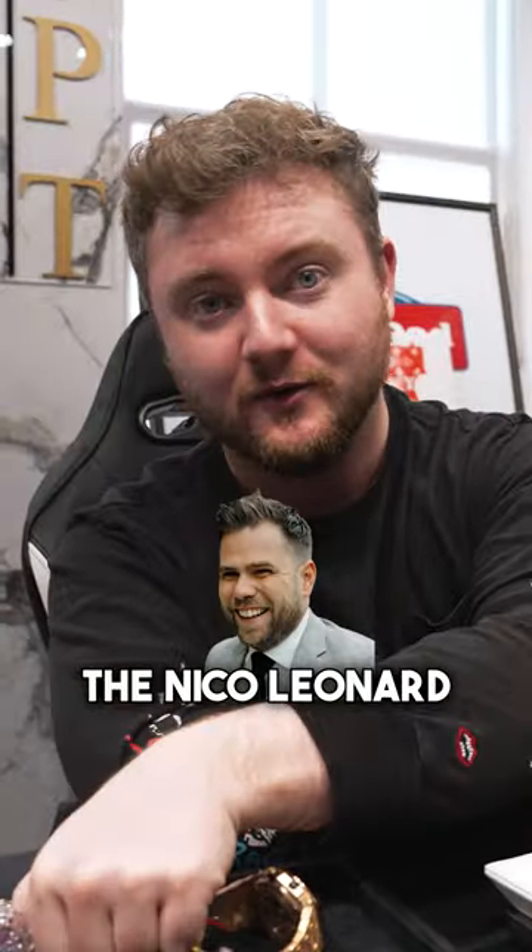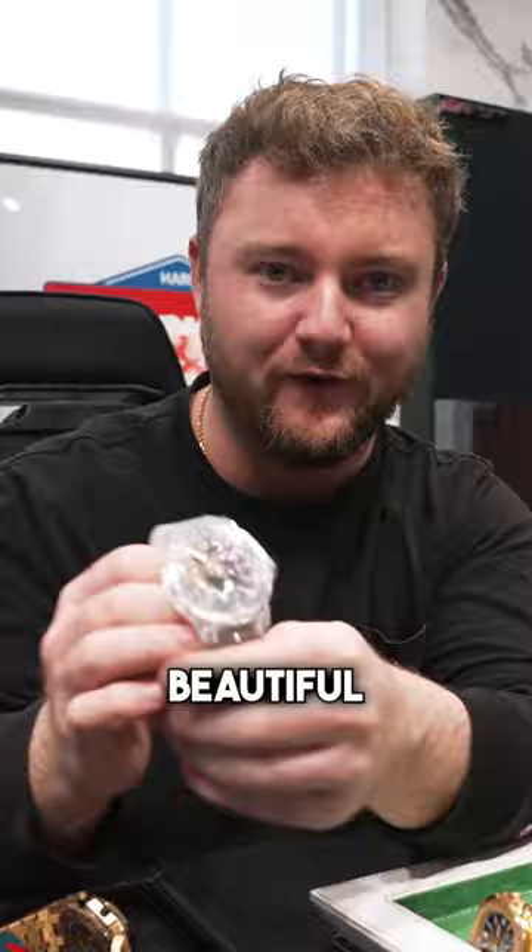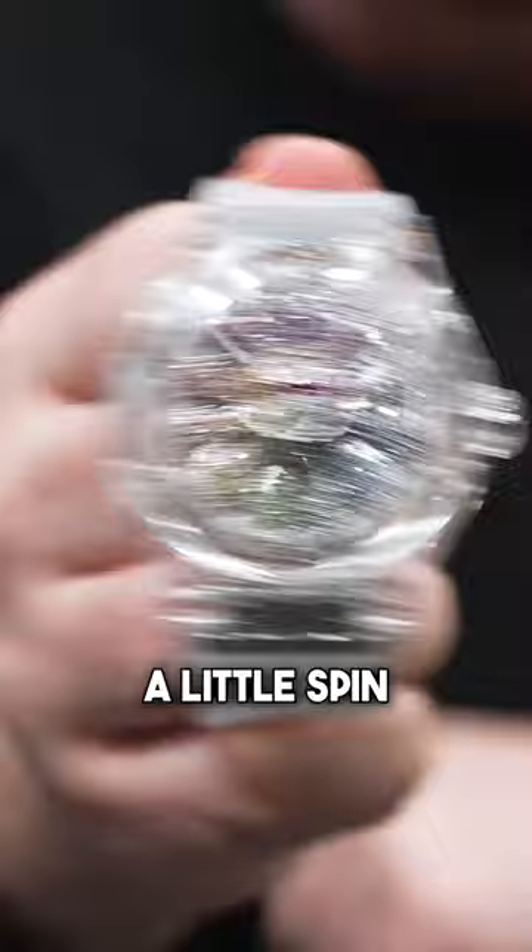This is going to be called the Nikko Leonard Special. This is the beautiful Murakami Hublot. So check this out, guys — let's give it a little spin. You can see that the dial actually is rotating much like a rotor.